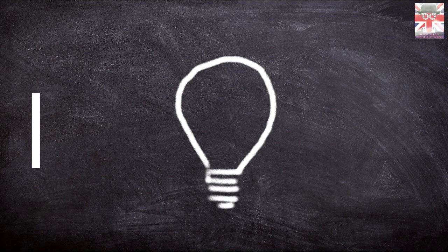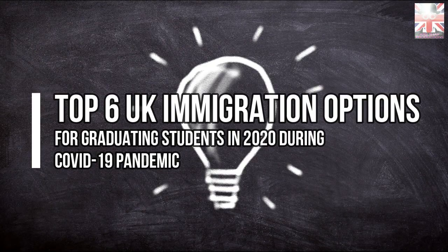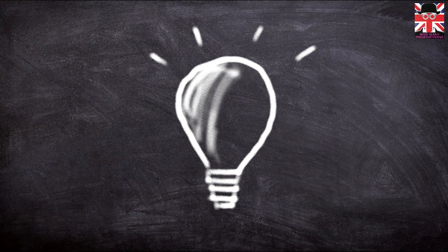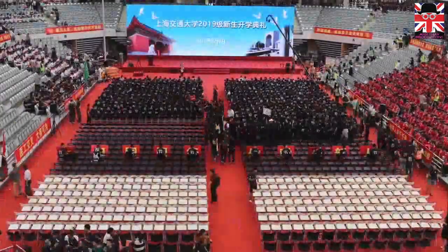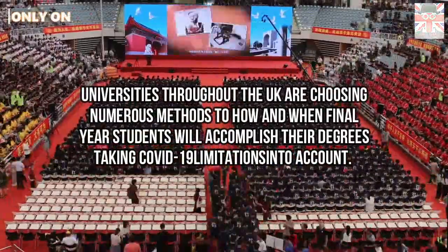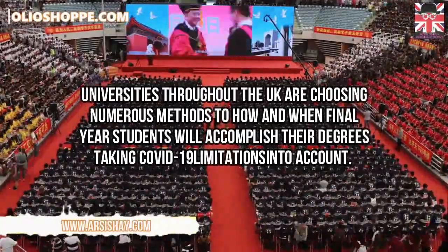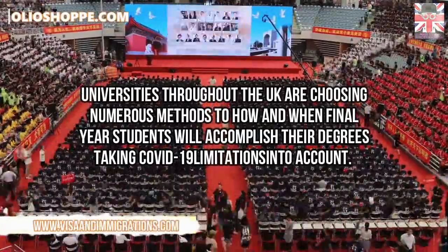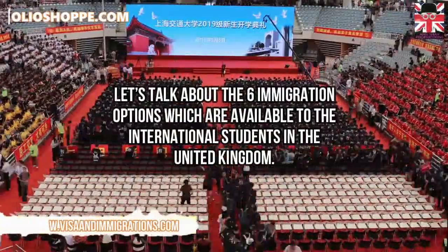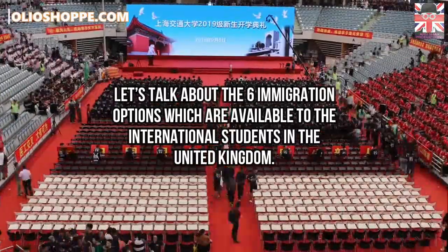Top 6 UK immigration options for graduating students in 2020 during the COVID-19 pandemic. Universities throughout the United Kingdom are choosing numerous methods for how and when final year students will accomplish their degrees, taking COVID-19 limitations into account. Let us talk about the 6 immigration options which are available to international students in the United Kingdom.